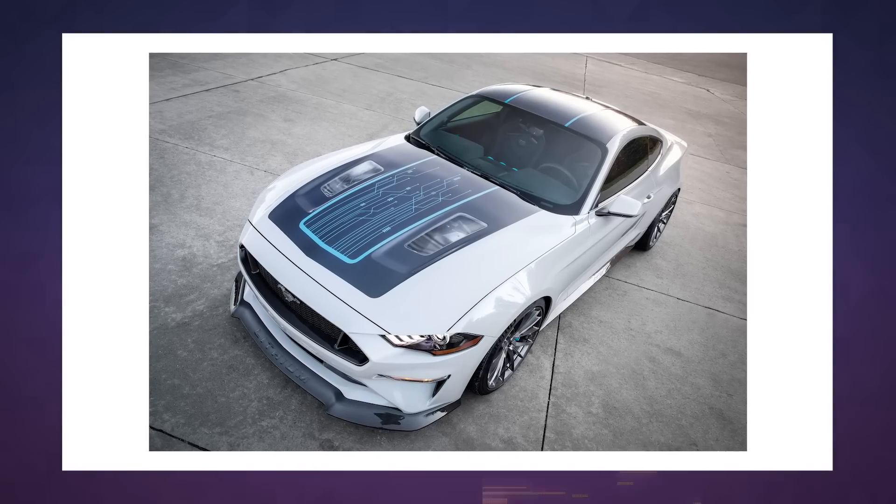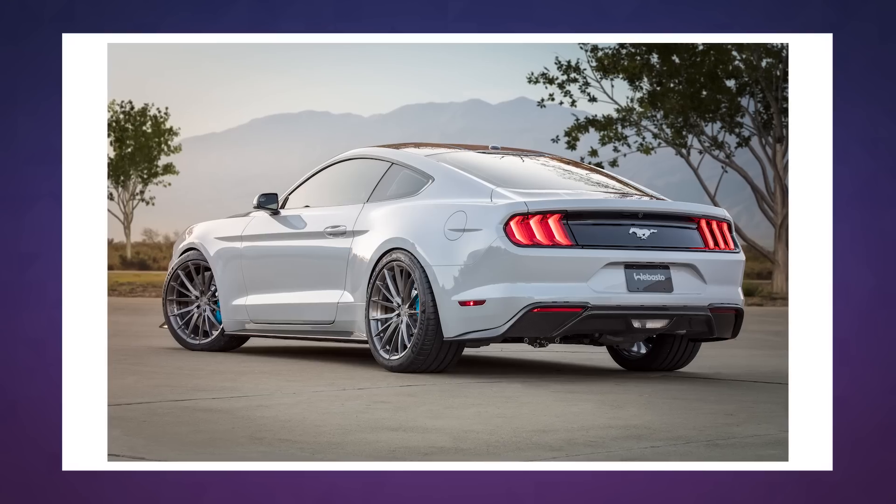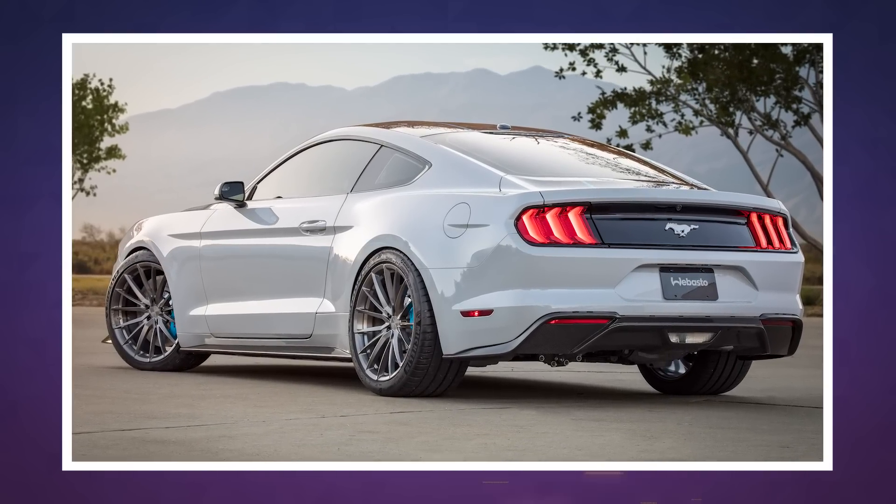That vehicle will be available next year, although you should probably wait until you hear all the details about its range, performance, and price before you start calling up your dealership.